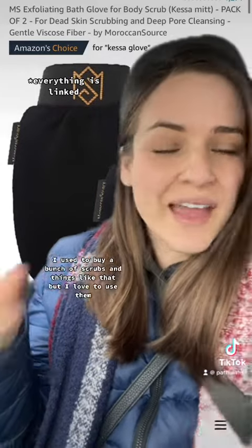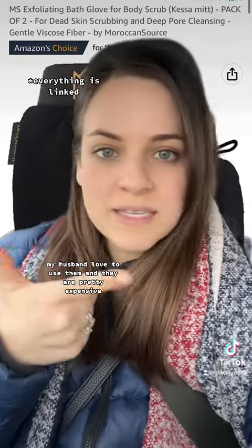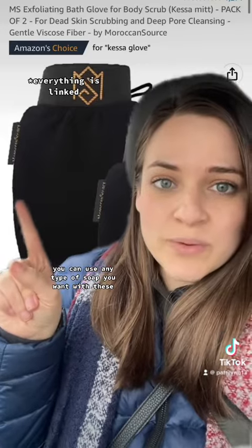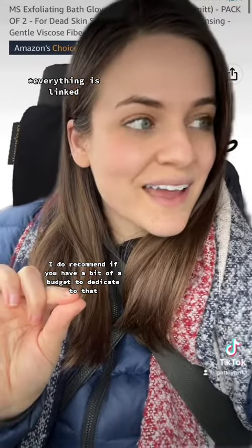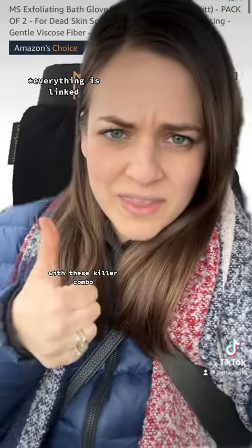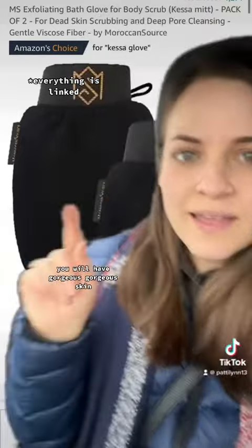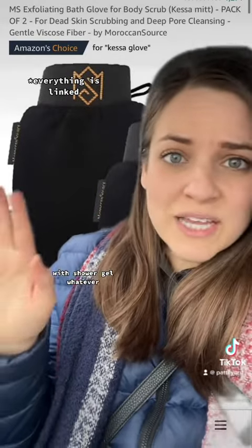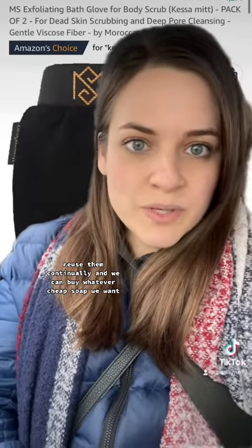Best exfoliation you'll ever have. I used to buy a bunch of scrubs and things like that, but I love to use these. My husband loved to use them and they are pretty expensive. You can use any type of soap you want with these. I do recommend, if you have a bit of a budget, the African black soap with these — killer combo. You will have gorgeous skin, but we just use these all the time with regular bar soap, shower gel, whatever. Throw them in the wash, reuse them continually, and we can buy whatever cheap soap we want and still get a great exfoliation out of it.